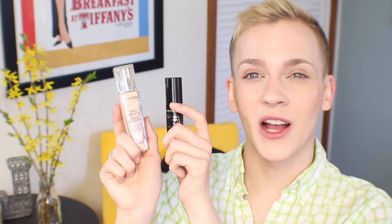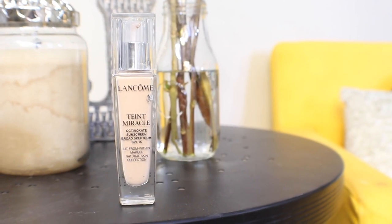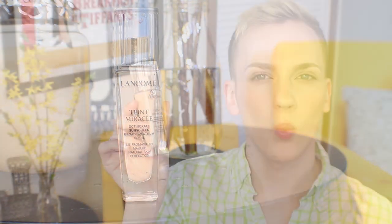I've got two foundations to talk about today, both from Lancôme. The first one is my everyday foundation — this is Teint Miracle, I wear the shade 140N. This is a very lightweight, but I wouldn't call it too sheer; it's more of a medium coverage foundation. I like to put one pump of this on the back of my hand with half a drop of the Le Blanc de Chanel, mix them together, and apply it with a flat kabuki brush. It gives me the right blend of coverage and glow and comfortability, and it wears really well throughout the day without a whole bunch of powder on top.